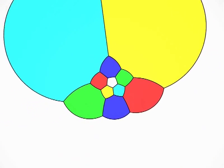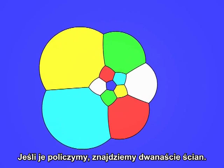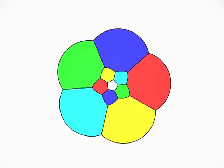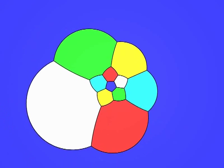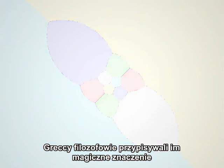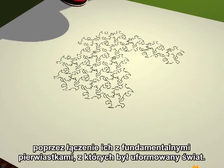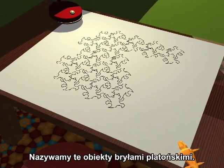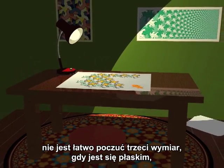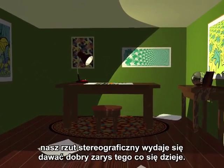Let's look at the dodecahedron. Each face is a pentagon. If we count them, there are 12 faces. Three edges start at each vertex. These five solids have always fascinated geometers. The Greek philosophers attributed a magical importance to them by associating to each of them one of the fundamental elements from which the world is formed. We call these figures the platonic solids. It's not easy to get a feeling for the third dimension when you are flat. There is more than one way to do this, but our stereographic projection appears to give a good idea of what's going on.